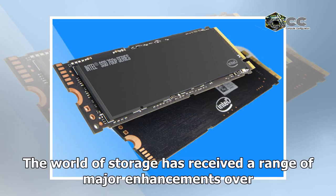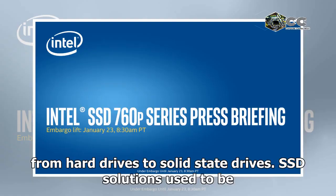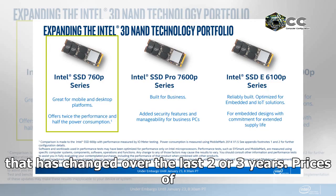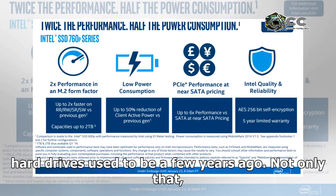The world of storage has received a range of major enhancements over the last couple of years. Primary storage systems are constantly moving away from hard drives to solid state drives. SSD solutions used to be expensive in the past if you were going for premium performance, but that has changed over the last two or three years. Prices of SSDs are constantly falling, bringing the capacity per dollar down to where hard drives used to be a few years ago.